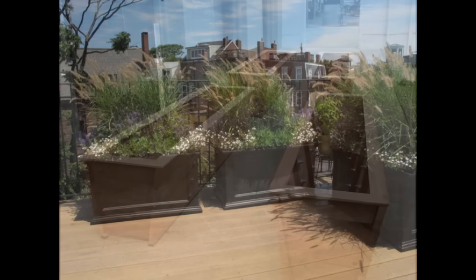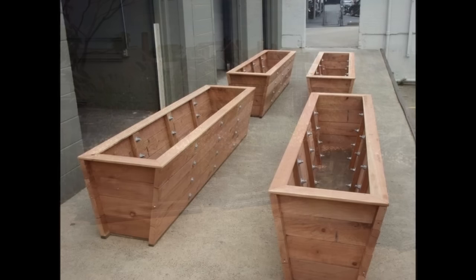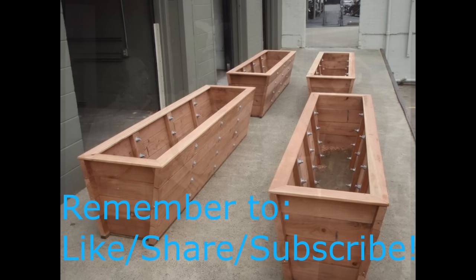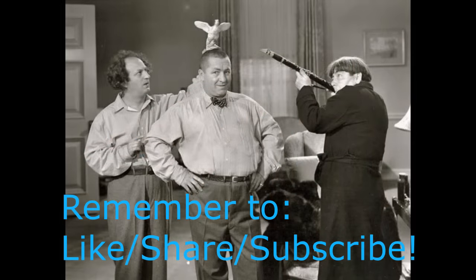I hope you found this information helpful. If you have anything to add, please feel free to post it in the comments section below. Give the video a thumbs up if you got something out of it, share it if you can, and subscribe if you are new. Check out some of the other videos — you may find something helpful. Stay frosty folks, and thanks for watching.